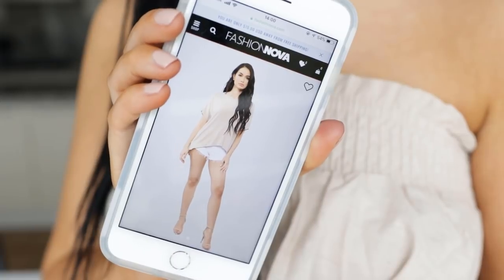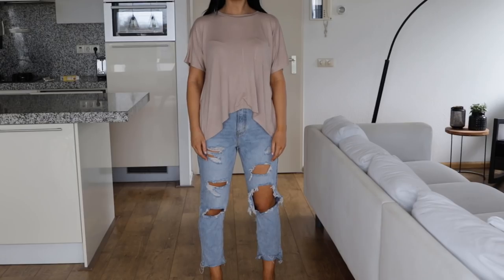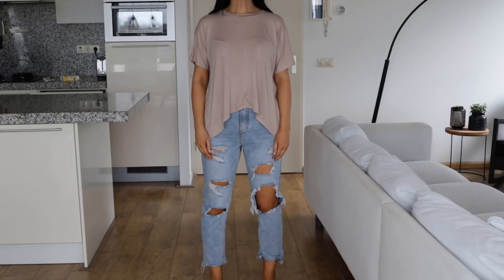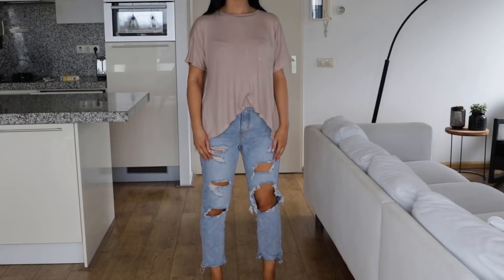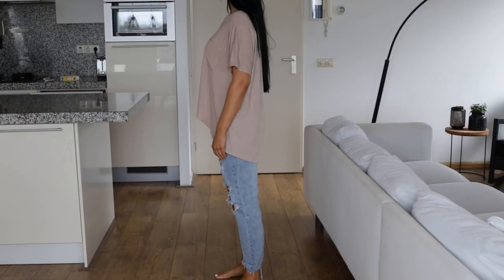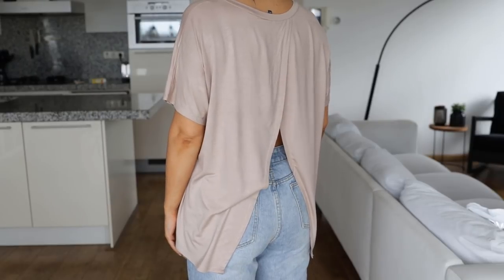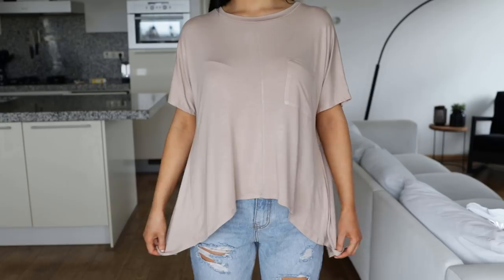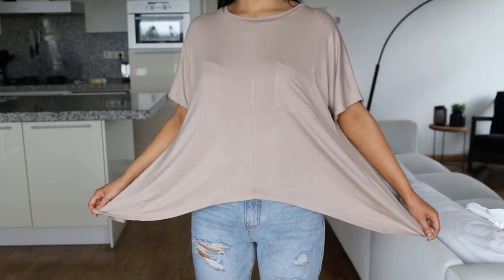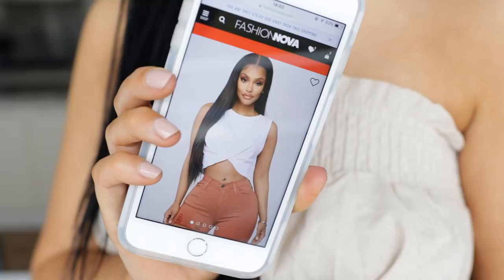Next we have this t-shirt with a split at the back which I think is really cool, especially for summer if you want to wear something basic but just with a different twist. The material is quite thin so it's perfect for a really hot summer day. I think it also looks really cute with the jeans I'm wearing, and I will definitely be wearing this more often when I want something basic but a little bit different.